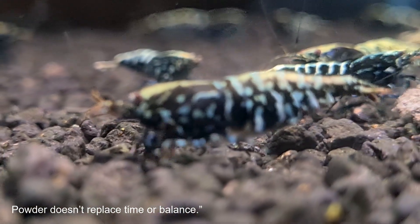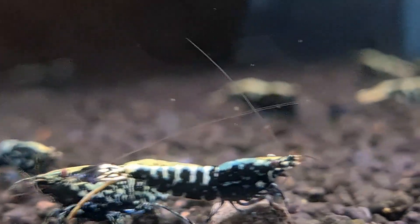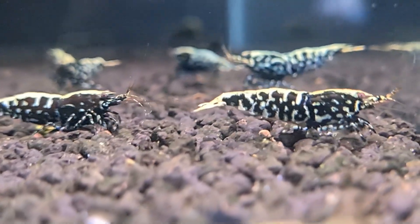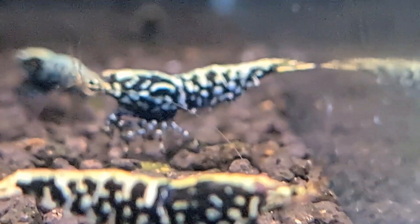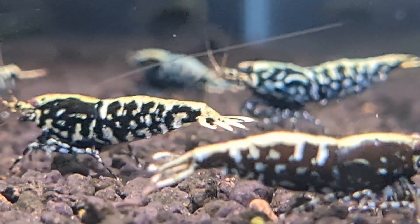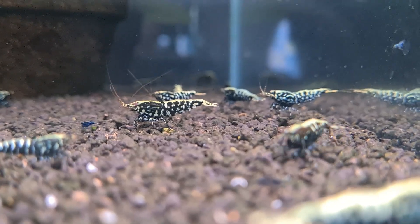I will never forget when someone visited my place during the very early days of my shrimp-keeping journey. I was so excited to show them my setup, proud of the effort I had put in, and I thought it was a great environment for my shrimp. But the very first thing they asked me was, 'Where's your green wall?' I remember feeling caught off guard, almost embarrassed, like I had somehow failed before I even got started.